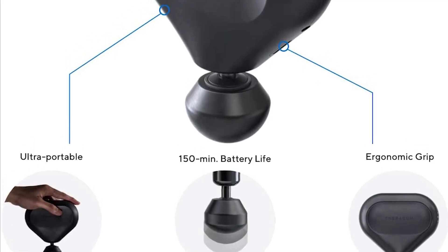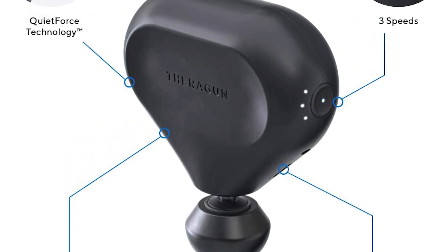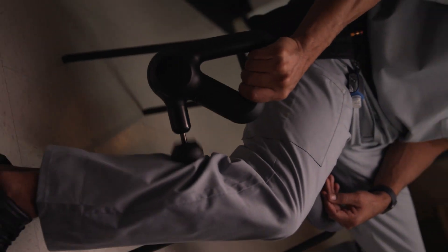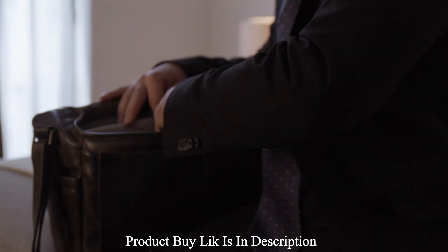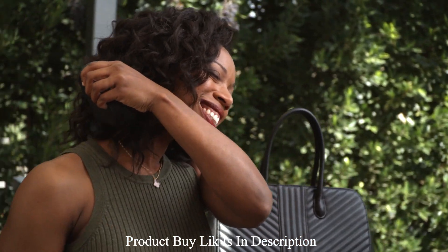Cramps, knots, and tension can strike at the most inopportune times, and when you're venturing off the beaten path, Mini is right there with you. Slip it into a jacket pocket or stow it in your gear for easy access and a quick calf or shoulder sweep right when you need it. Experience near-silent operation while you melt away tension at a moment's notice, whether on the go or at home — that's the power of QuietForce technology.